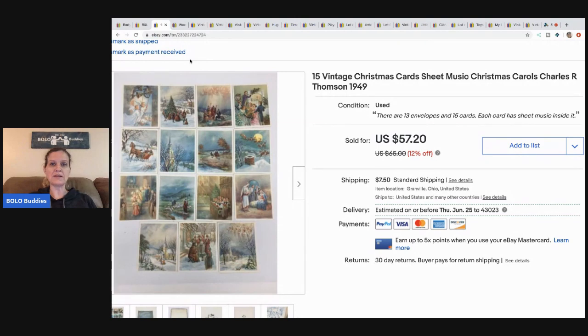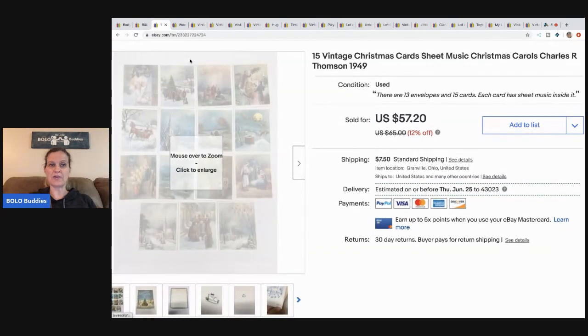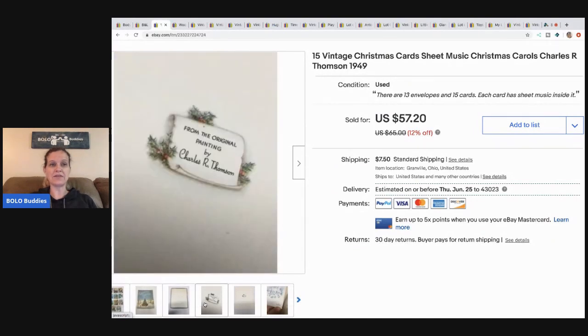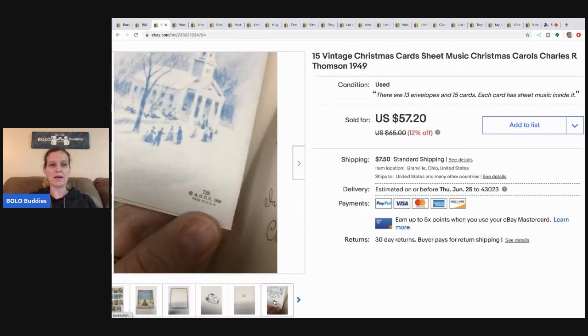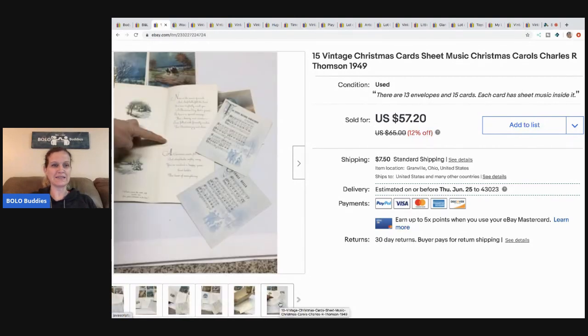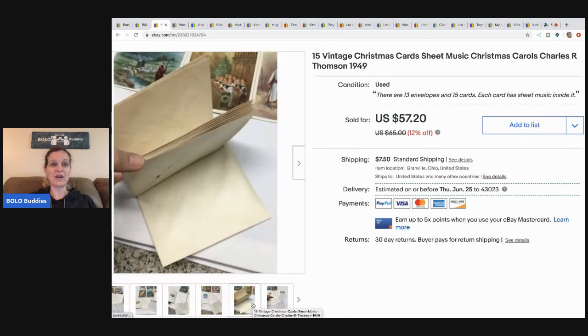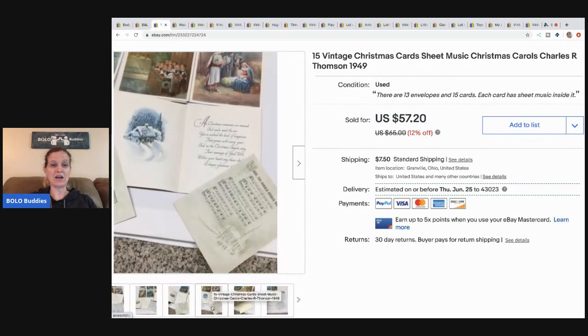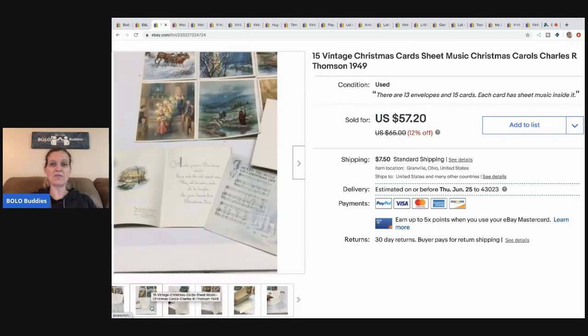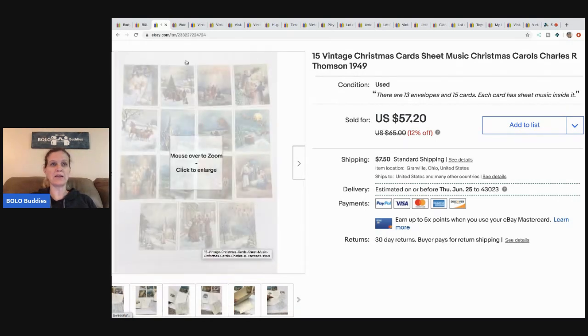These cards — I picked these up at a garage sale and I think I paid 50 cents for them. Vintage cards can definitely be a bolo. I'm trying to find the inside for you because they have sheets of music inside of them. They are very neat. They've got great artwork and the music. So I sold these best offer of $50 and the buyer paid shipping.